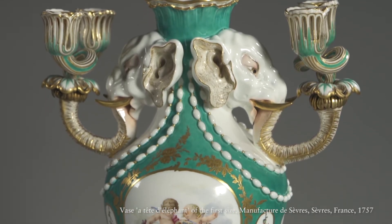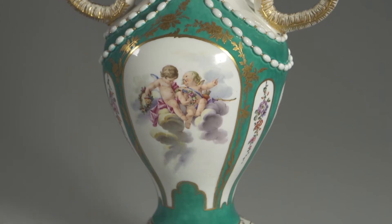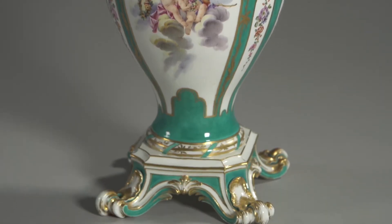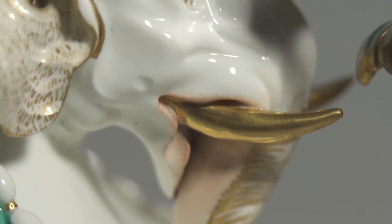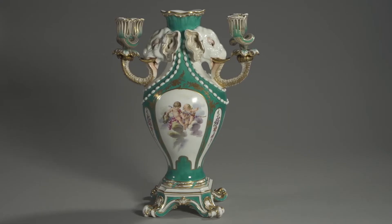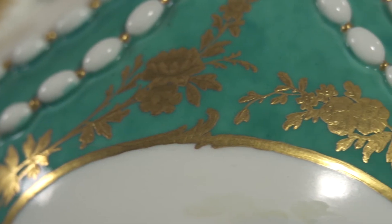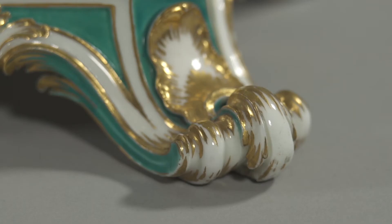A prime example of the French Rococo's exuberance is this exceptional model, the vase à tête d'éléphant, where we can see Duplessis actually took up the very simple and sleek outlines of the vase urne antique we saw earlier, but here he added a very extravagant sculptural decoration. The elephants' heads are supporting scrolled candle holders; underneath we've got the beading and again the scroll-footed stand that we also find in the vase urne antique.